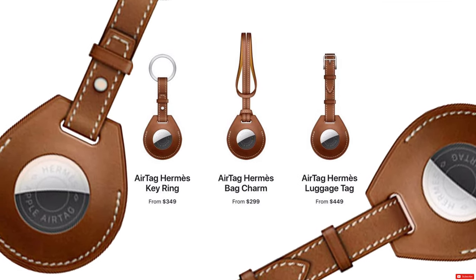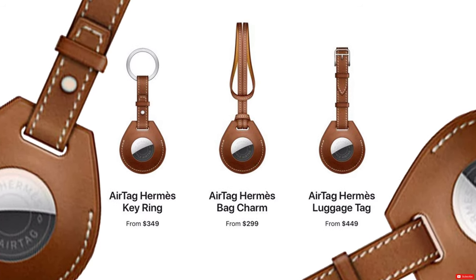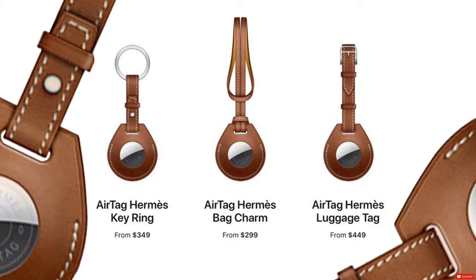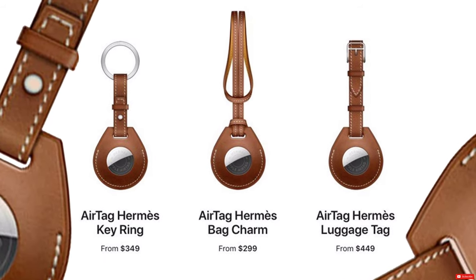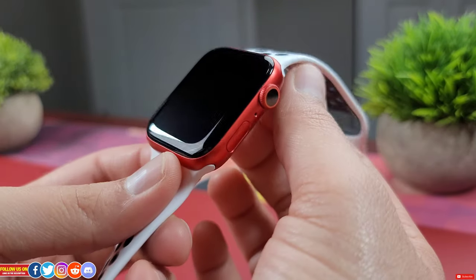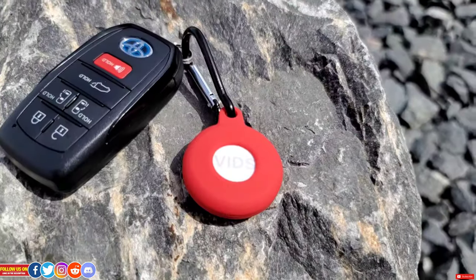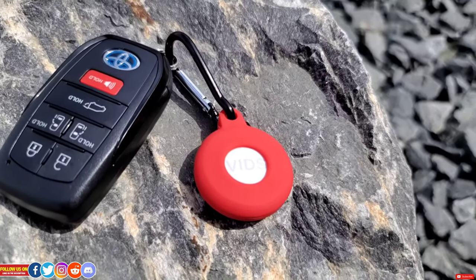If you can afford it, you can get the Apple AirTag Hermès edition with a keyring starting from $349 Canadian, a bag charm costing $299, and a luggage tag costing $449. For that price you can literally get an Apple Watch. But the Hermès edition has its own class nonetheless.